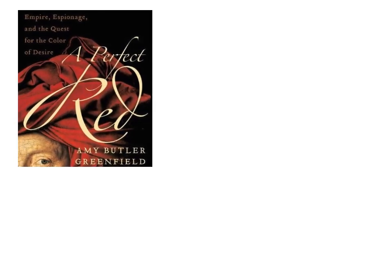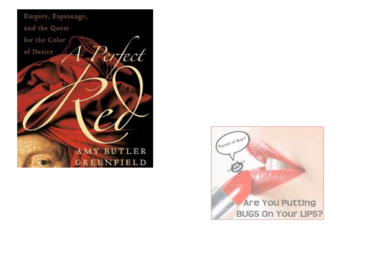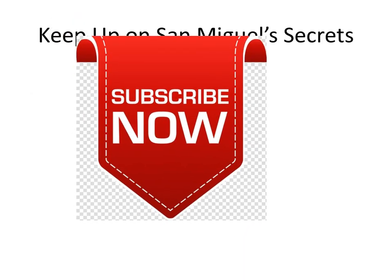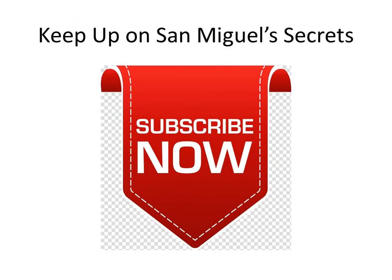Today, red cochineal, like indigo, is no longer a must-have dye, and the Mexican ladybug can breathe easy on her cactus home — well, unless a Revlon representative is skulking about, as the dye is still used in lipsticks, face powders, rouges, and blushes. As always, feel free to click subscribe now, and you'll get automatic notification of new videos as they appear here on the YouTube channel dedicated to San Miguel de Allende Secrets.